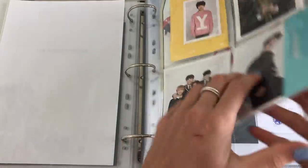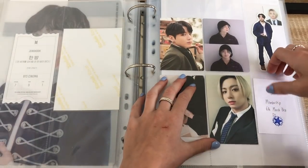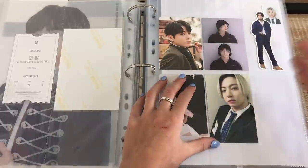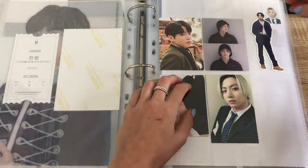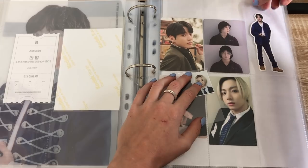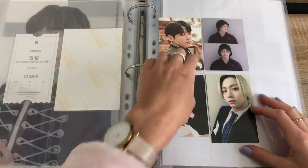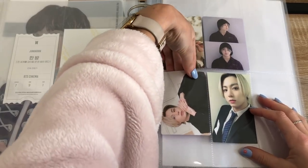Membership kit — we have membership six merch box, but I am going to have to change this around because they've announced the seventh merch box and it's got another PC. So I might take these out and place them elsewhere, and make this just a PC page.